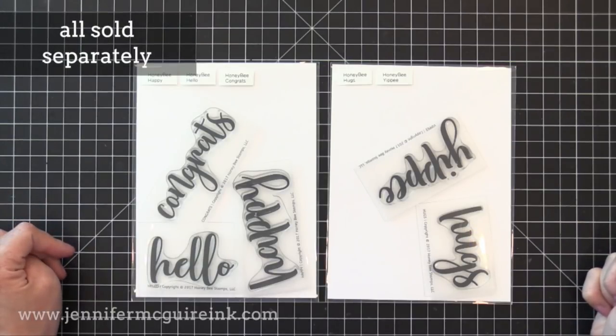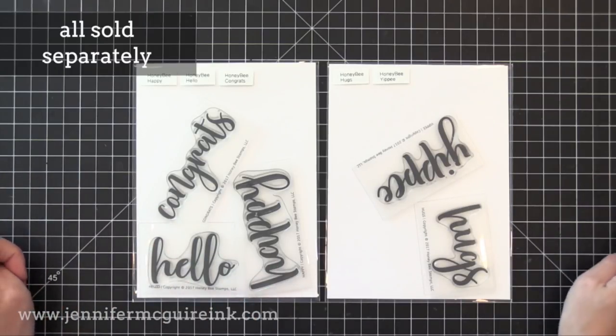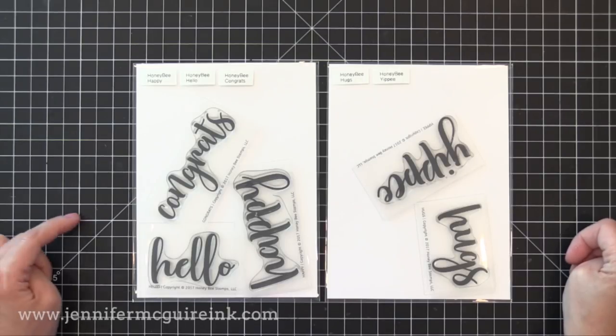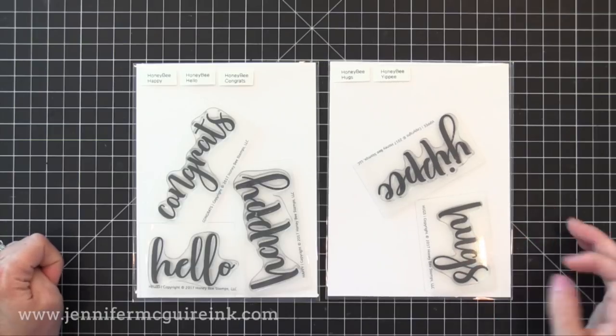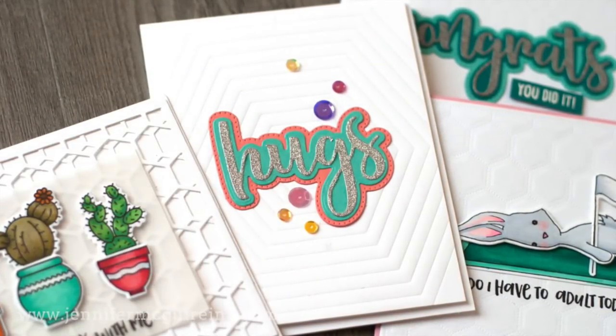Now here we have some two-by-three and two-by-four large stamp words — we've got congrats, hello, happy, yippie, and hugs. These are all sold separately, but I like that they're large so they can be the focal point of your card. You can do some fun rainbow stamping techniques and more, and I'll link to a video with some ideas for that.